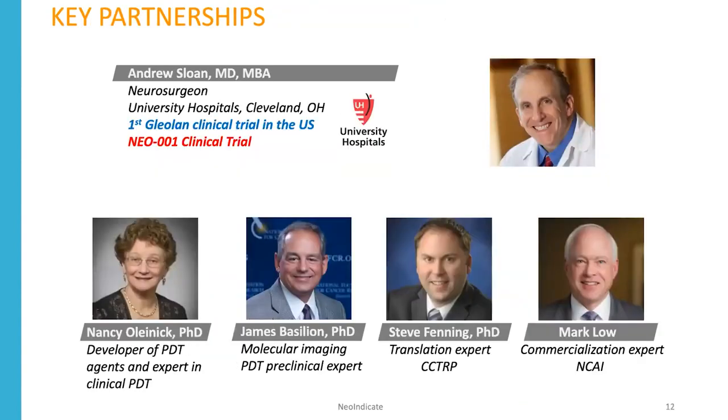We have key partnerships with Andy Sloan, a neurosurgeon at University Hospitals in Cleveland who was the first person to test glialin in clinical trials in the United States and will perform the Neo1 clinical trial. We also have Nancy Olenek, a developer of PDT agents and expert in clinical PDT; James Basilian, a molecular imaging and PDT expert; Steve Fenning, a translational research expert and director of the Case-Coulter Translational Research Partnership; and Mark Lowe, a commercialization expert who headed one of the three NCAI centers in the U.S.